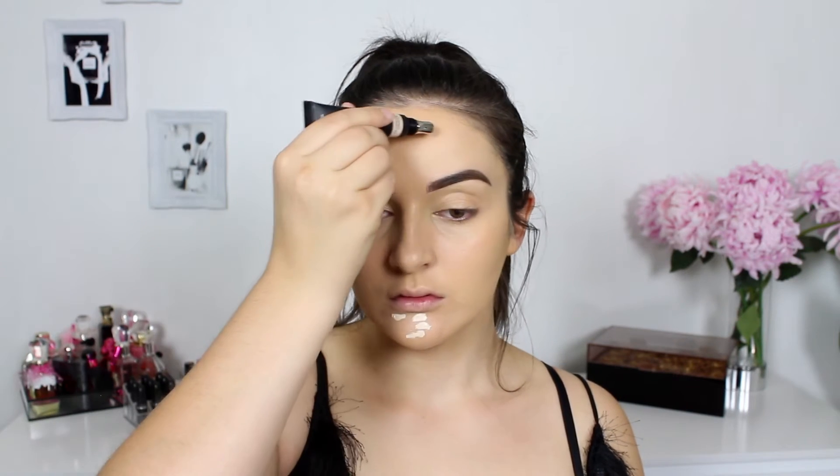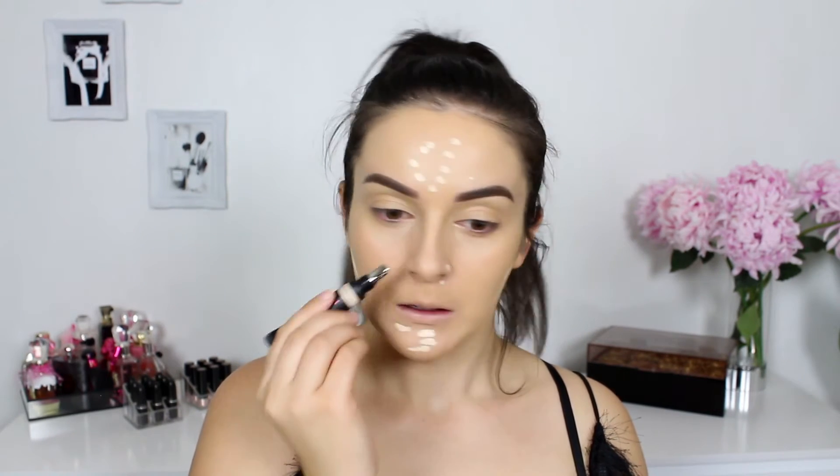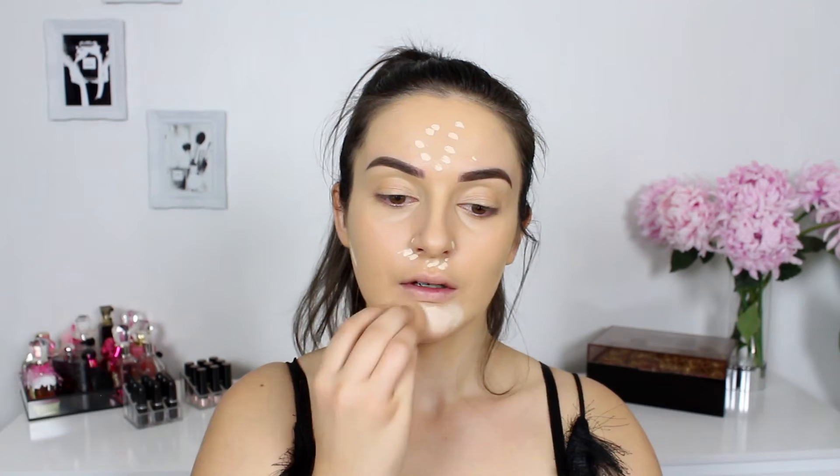I didn't need to go in with concealer because the coverage is so incredible. However, the shade is just slightly too dark for me, so I just wanted to lighten it up ever so slightly. I'm just blending it into that foundation to get a perfect match, using my favourite beauty tool — the Beauty Blender. I am so predictable.